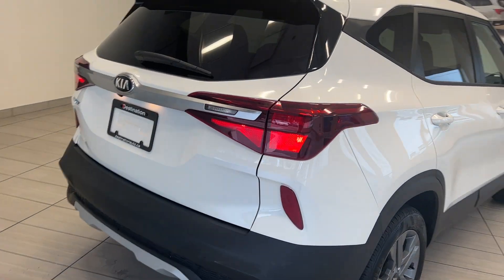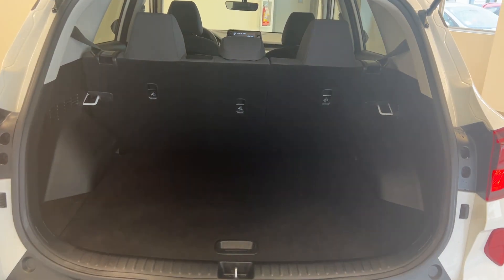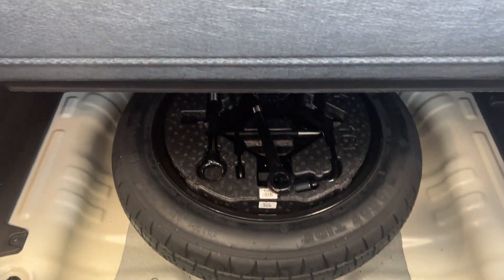Coming around the back, we can see the LED tail lights. We'll open up the trunk here and look at the amount of space we get. Underneath you do have your spare tire and your tool set.